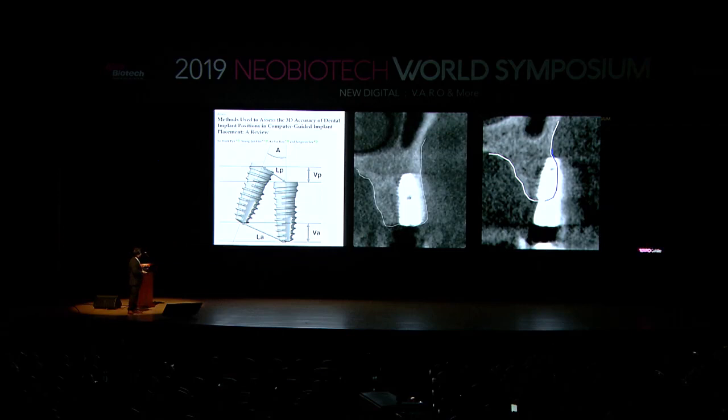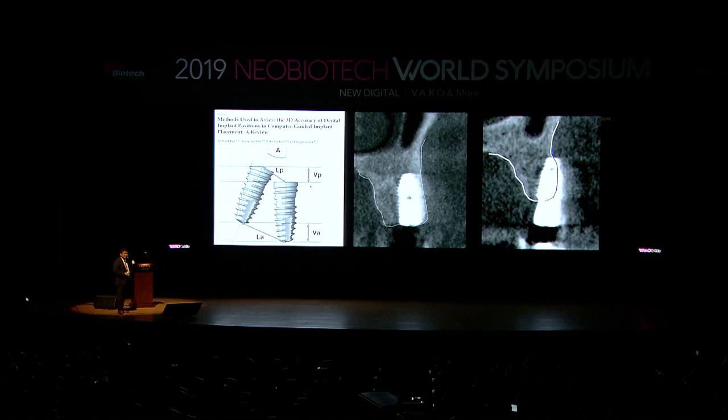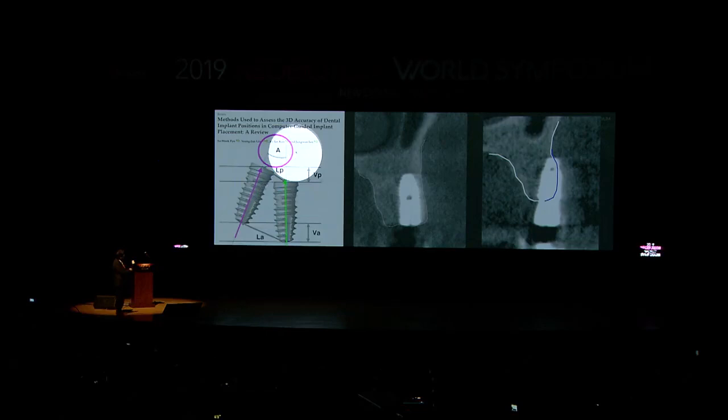In January 2019, my friend published a paper I really liked about measuring the accuracy of dental implant position with digital guided systems. We can measure linear entry deviation, apex linear deviation, and vertical deviation. But based on my humble experience, what's really important is angular deviation — the deviation between the planned implant and the actually placed implant.